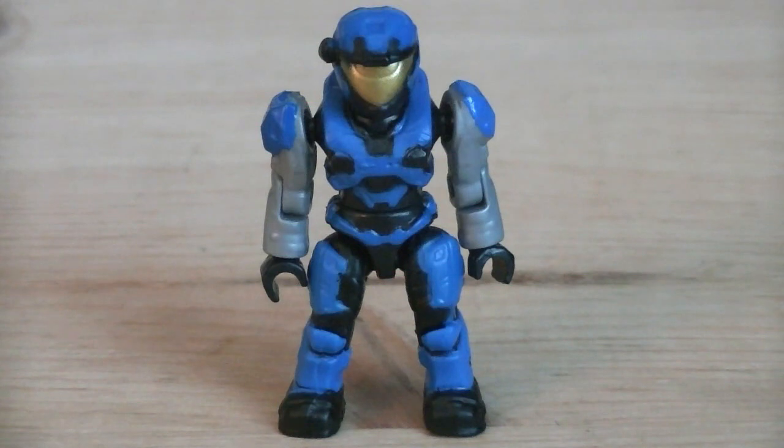The first of two minifigures is the Air Assault Spartan, who technically can be considered the second cat look-alike. The armor is painted in blue, with silver and black for the details, black for the jumpsuit, and gold for the visor.